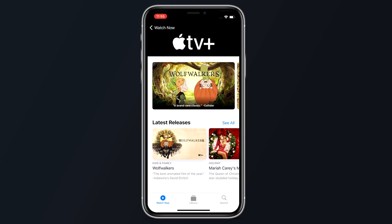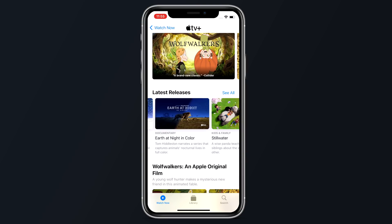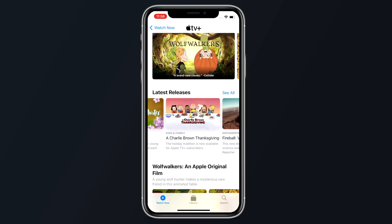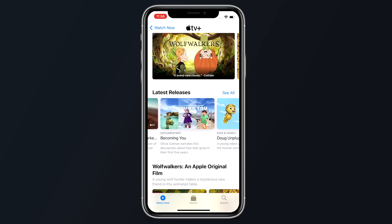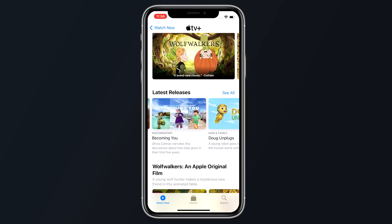Apple is also adding a new Apple TV Plus tab that's designed to make it easier to discover Apple TV Plus original content and make it a lot less confusing for customers who have trouble discerning what's available through an Apple TV Plus subscription and what's not.